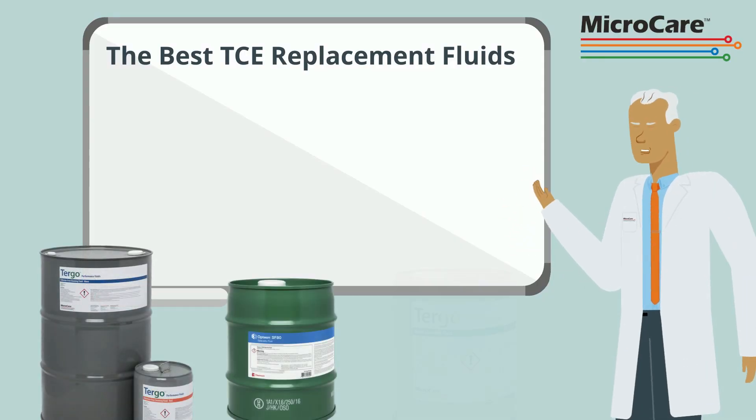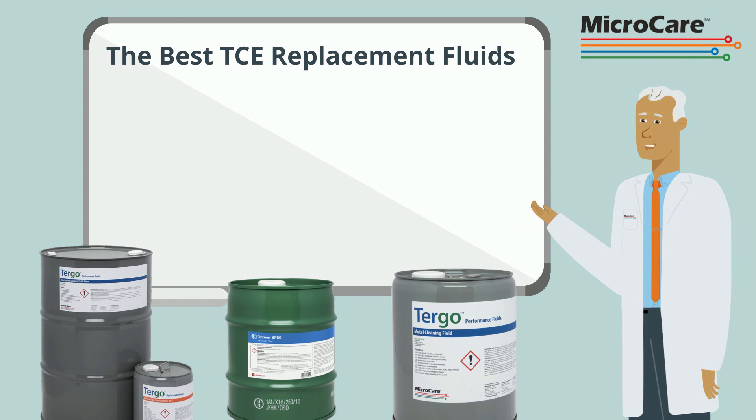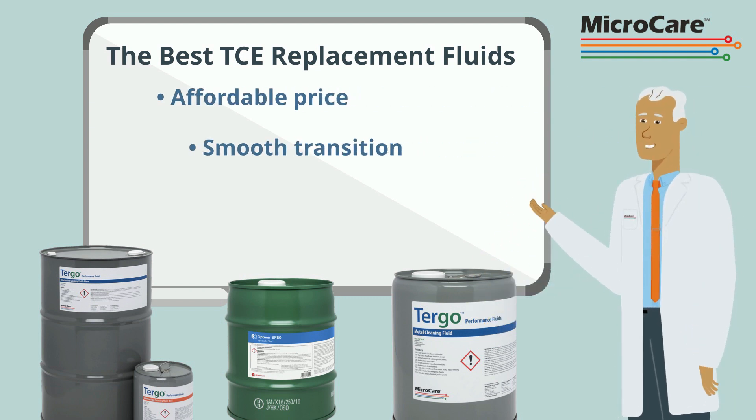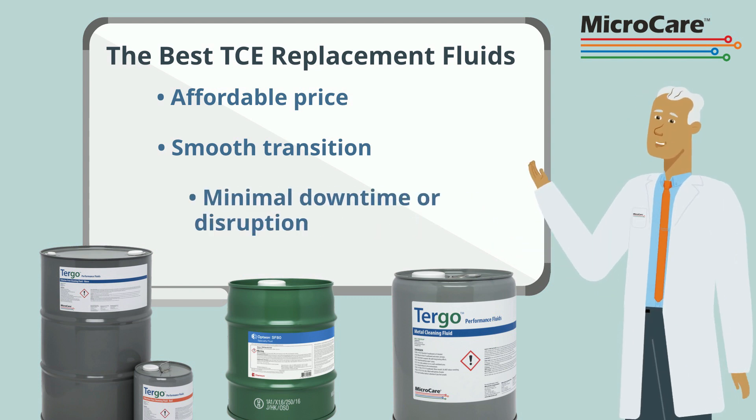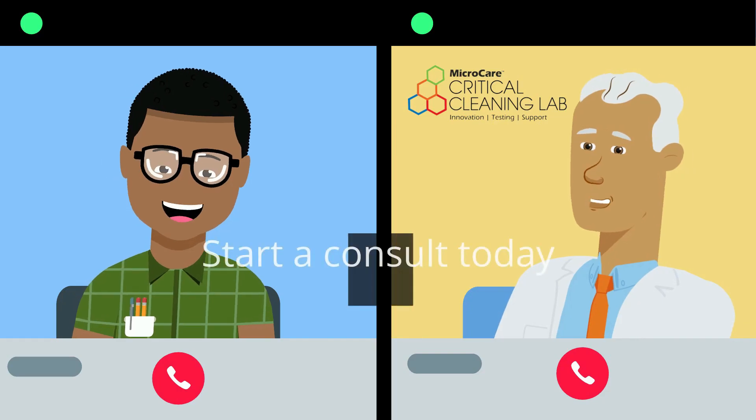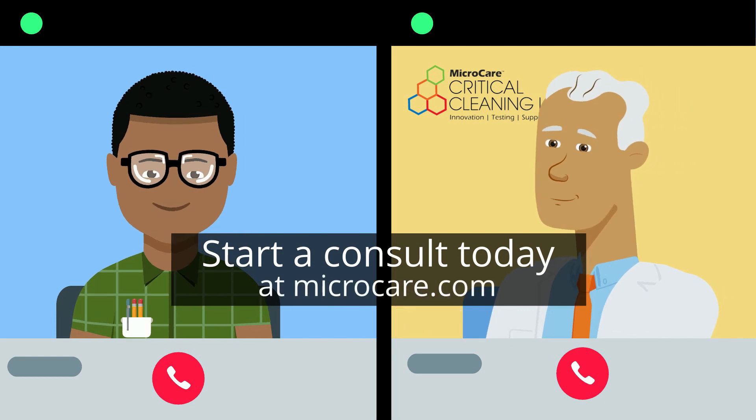MicroCare applications experts and chemists will provide you with the best TCE replacement at a price you can afford. We'll help you implement a smooth, seamless transition with minimal downtime or disruption to your production. Start a consult today at microcare.com.